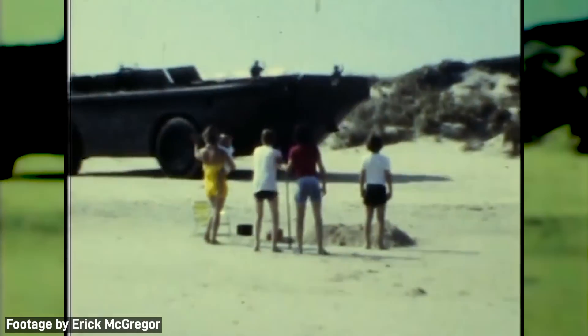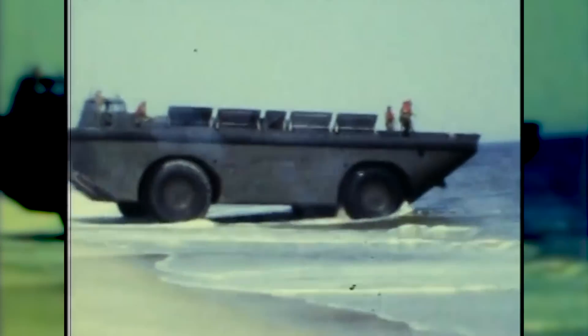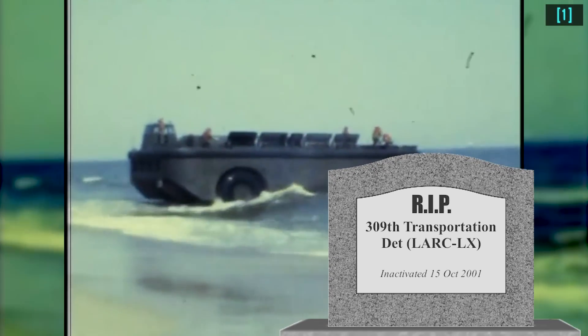The Army has a Navy, and they used to have a massive swimming truck with Tonka truck wheels and everything. Technically it was a type of barge called a lighter, but such things are too fun for the Army, so they retired it in October of 2001.